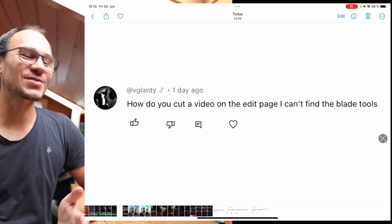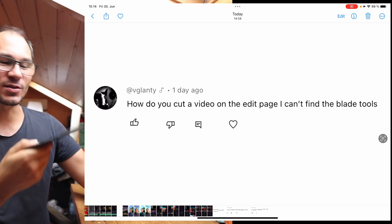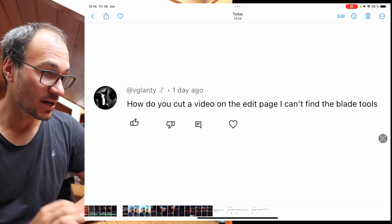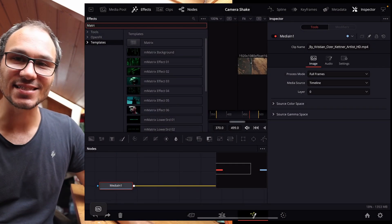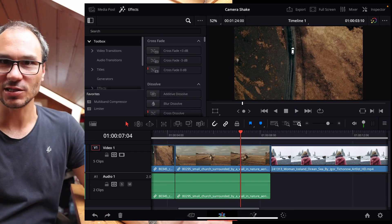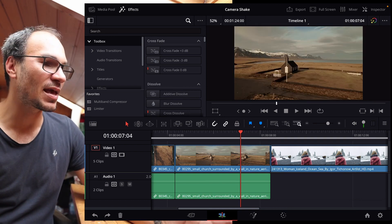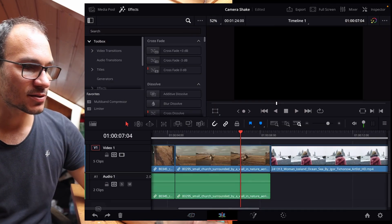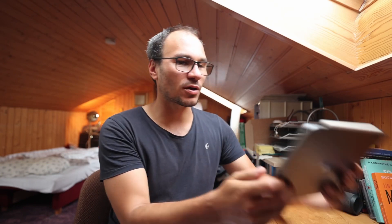This next question relates to the first one about having a keyboard: how do you cut a video on the edit page? I can't find the blade tool. That's right — I've never thought about this because I always use S on my keyboard to cut. If you're on the edit page, there's no blade tool because the edit page never officially launched on iPad. The edit page is similar to the desktop version, but without the touch controls. If you're in tablet-only mode, you have to go to the cut page to cut — that's where the cut buttons are. The edit page wasn't launched precisely because you're supposed to cut on the cut page on iPad for now.